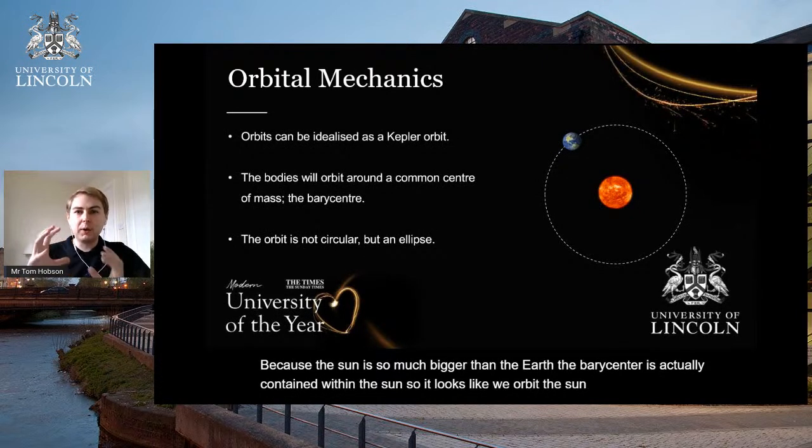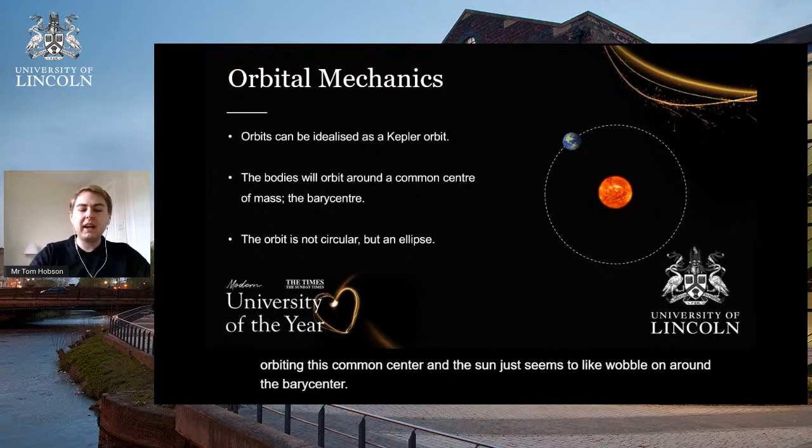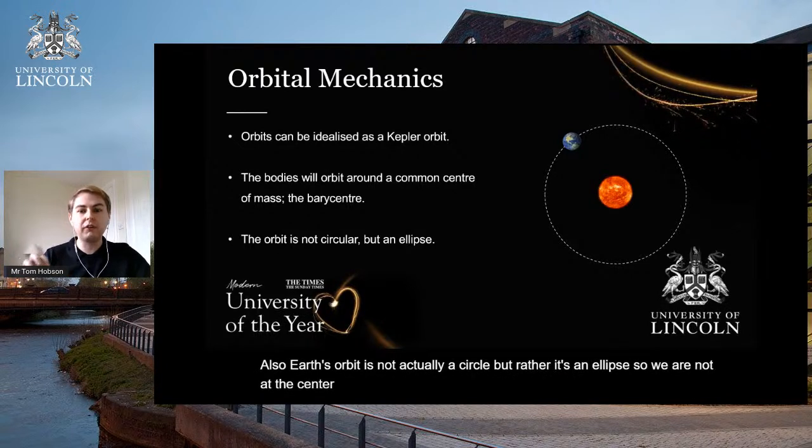Because the sun is so much bigger than the Earth, the barycentre is actually contained within the sun, so it looks like we orbit the sun. But actually we're orbiting this common centre, and the sun just seems to wobble around the barycentre. Also, Earth's orbit is not actually a circle but rather an ellipse, so we are not at the centre of a circle but at one of the foci of an ellipse.